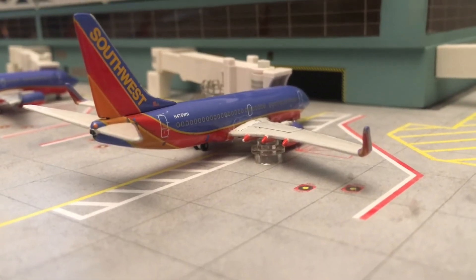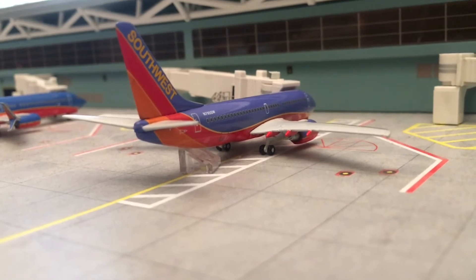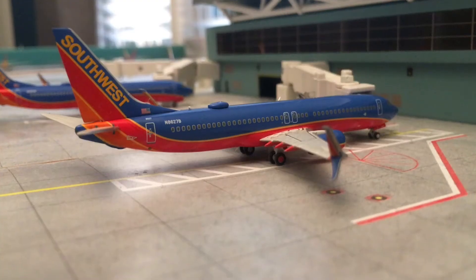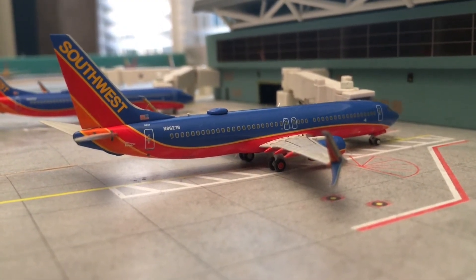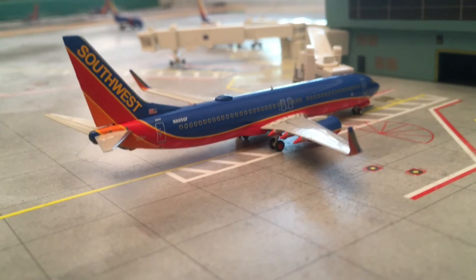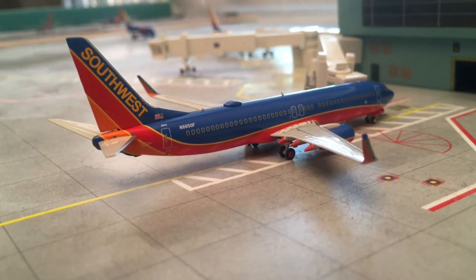Right here we have a Southwest 737-700 loading up for Charleston. Then we have another Southwest 737-700 in the Kenyan Blue livery with service to Tampa, Florida. Lots of Kenyan Blues all lined up, which is a pretty cool shot.